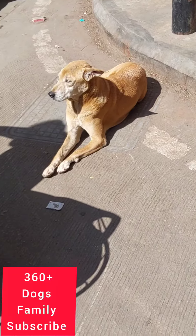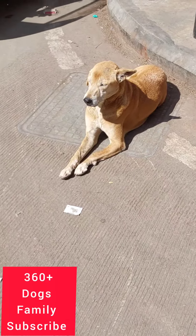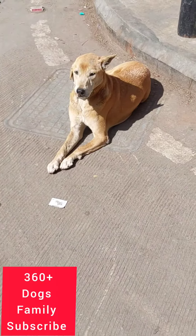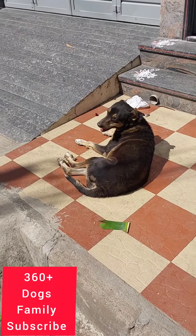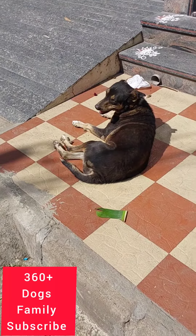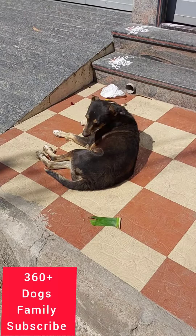See this vibrant colored dog — how nice it is. We have fed it biscuits, milk, and nutrient-rich food. And see this black colored dog — it is also very nice. We have batted it and fed it biscuits. It is laying on the footpath.